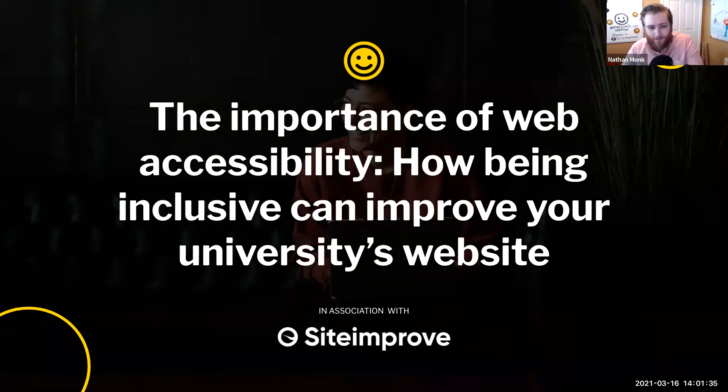Hello and thank you so much for attending this webinar today called The Importance of Web Accessibility: How Being Inclusive Can Improve Your University's Website, brought to you by SMILE in association with Siteimprove. We have some really knowledgeable and talented speakers today. With accessibility as something of a hot topic, it's really important that we're able to share our collective knowledge and empower one another to create a more inclusive internet.